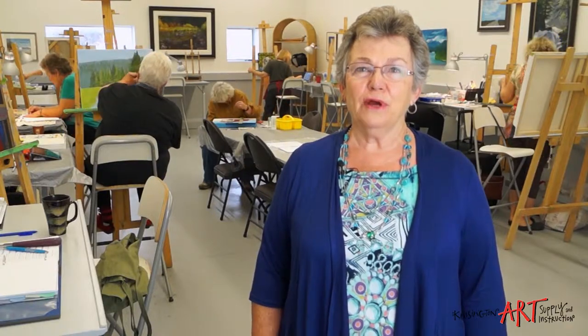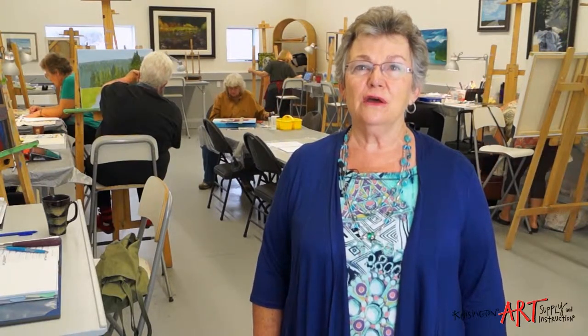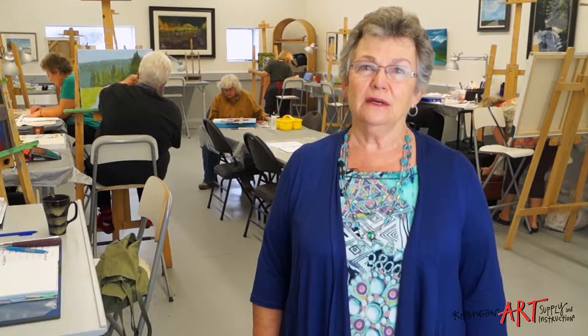I'm Nancy Lynn Hughes, the studio director here at Kensington Art Supply and Instruction. I've been teaching for over 30 years and painting for over 30 years, and I'm very passionate about what I do. Our friendly and knowledgeable staff have also been chosen for their passion for art and for their ability to share their knowledge and expertise with others.